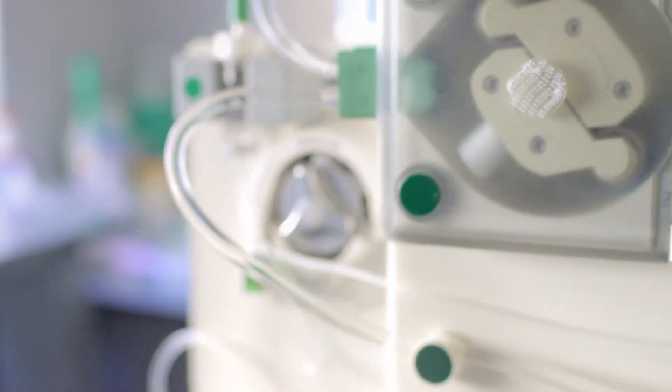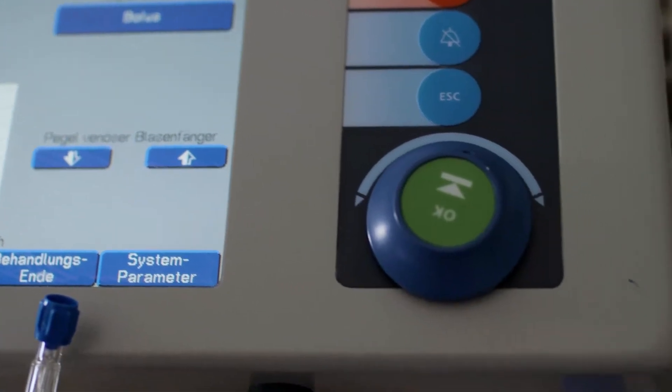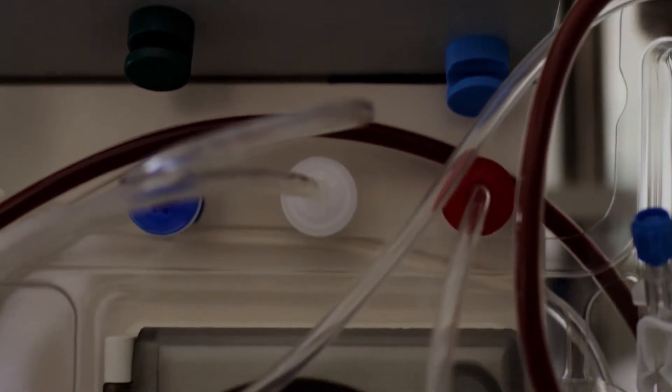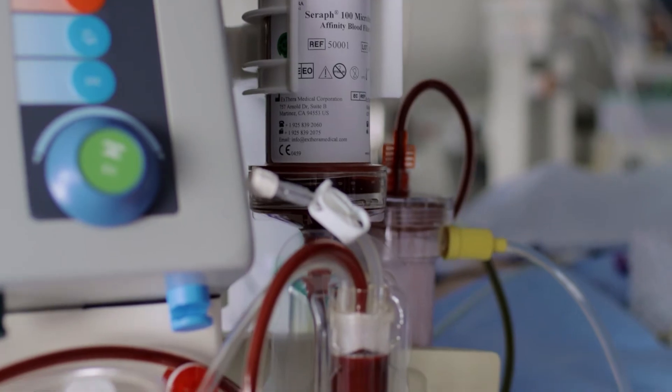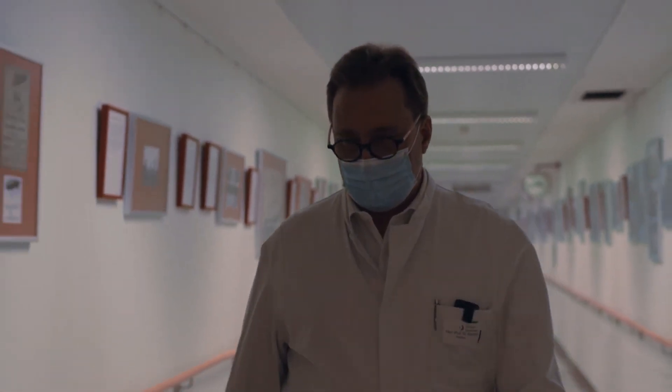The Seraph is the first of its kind biomimetic device. This means the Seraph eliminates pathogens from the bloodstream. Pathogens are bacteria, viruses, and fungi. The material the Seraph is built of is heparin, and heparin is one of the WHO recommended essential medicines in the world — a substance we have known for decades. So the Seraph is a very safe procedure.